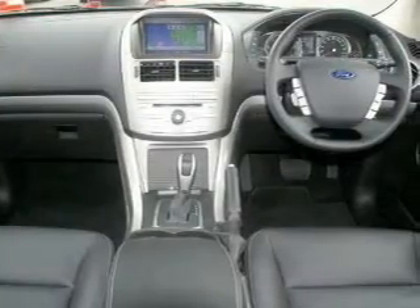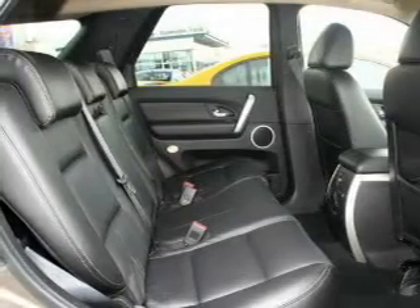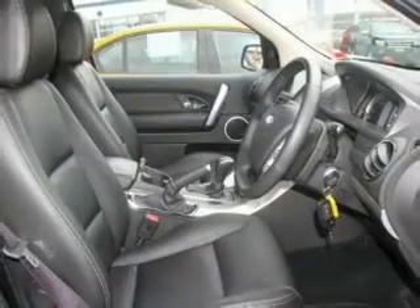Central locking, cruise control, curtain head airbags, power mirrors, power windows, satellite navigation, side airbag, stability control.